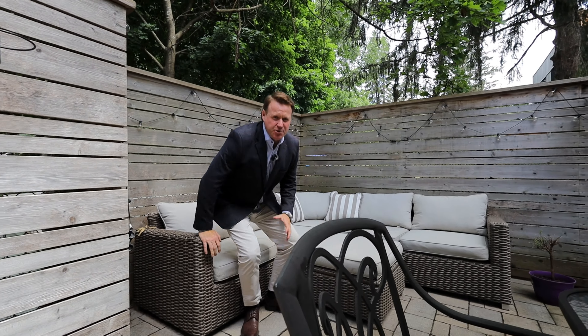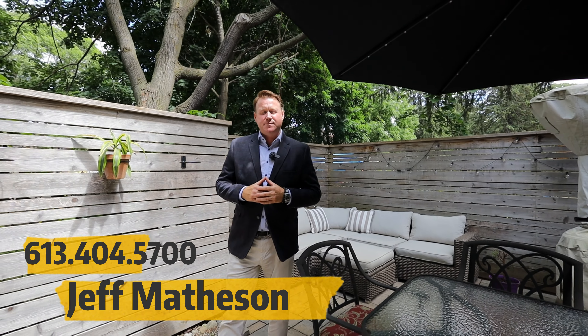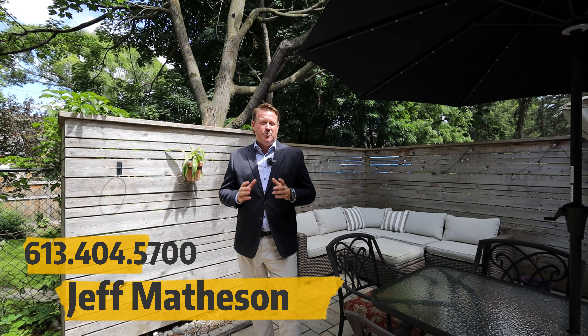I hope you enjoyed this tour of this amazing property here in Westboro. If you have any questions, feel free to contact Matheson Group EXP Realty at 613-404-5700. We're happy to help.